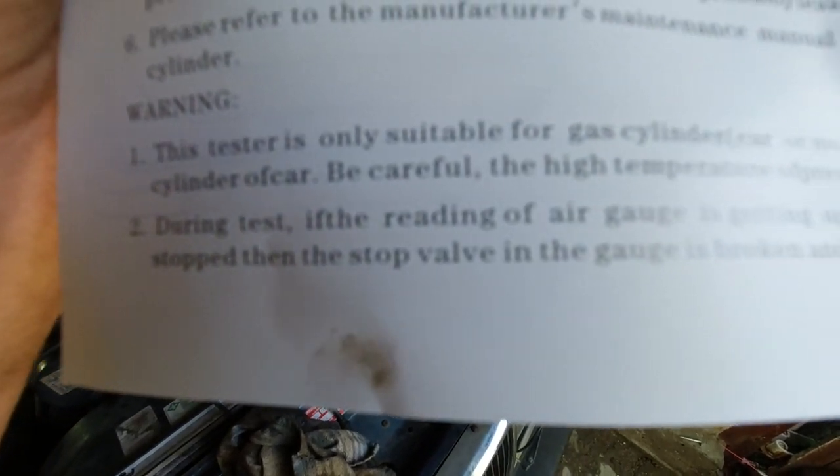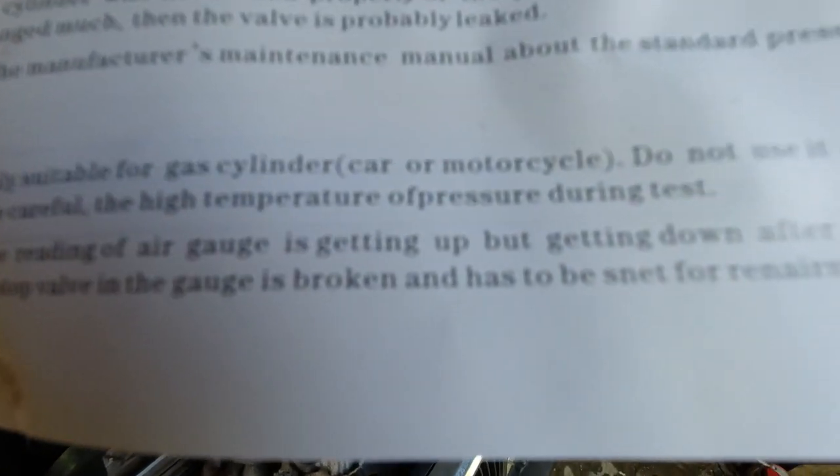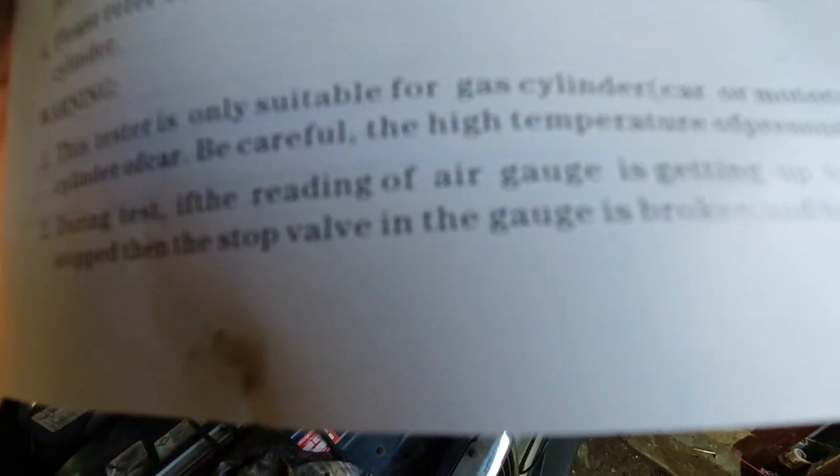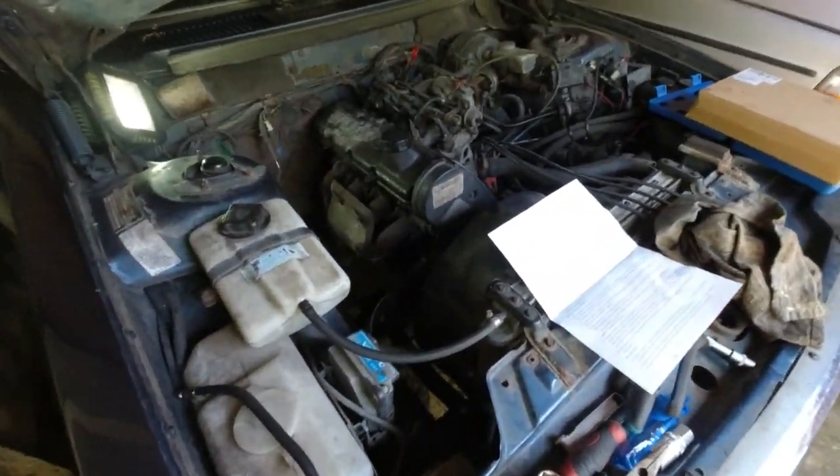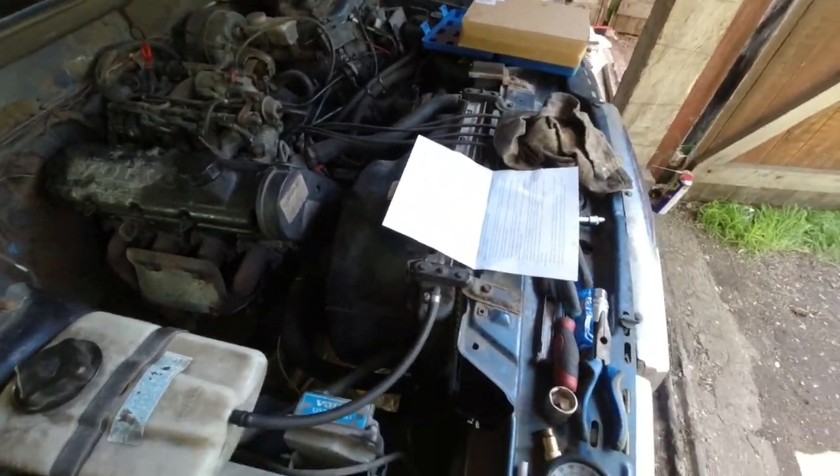During the test, if the reading of the air gauge is going up but then going down after the engine is stopped, then the stop valve in the gauge is broken and has to be replaced. That's the answer — I should have just read that early on and then I'd have known exactly what I was dealing with.